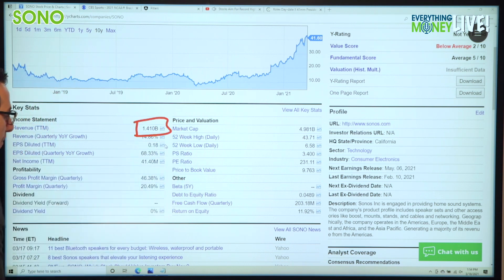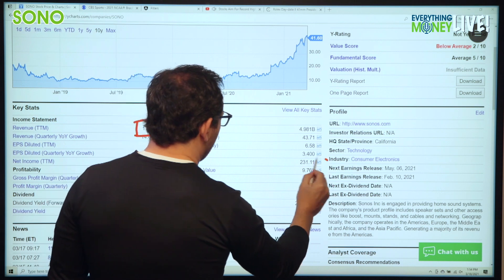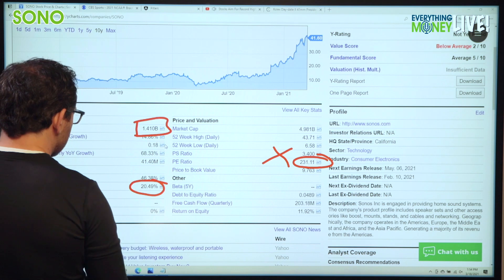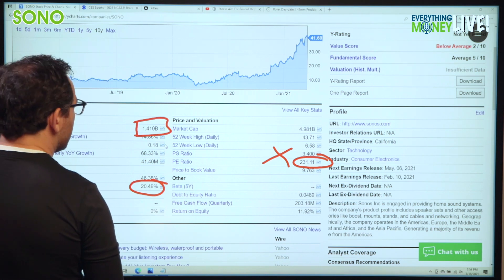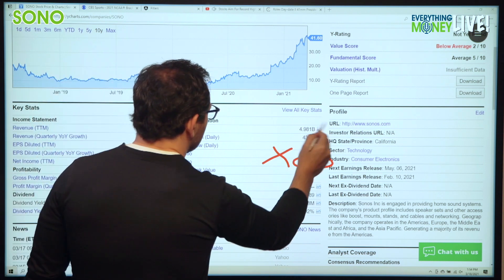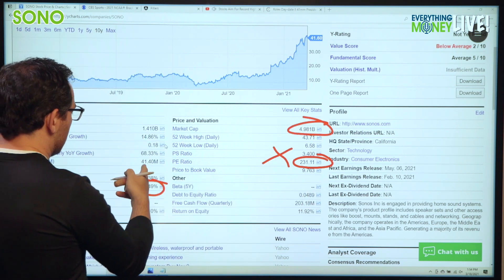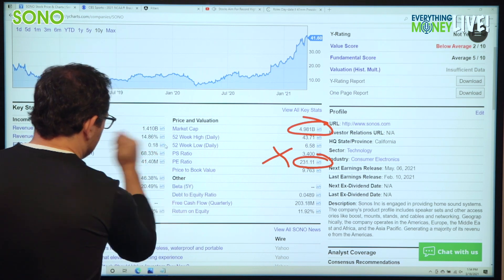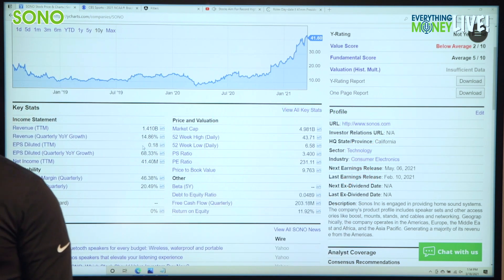Market cap is $5 billion company. We have a PE of 231 — that's an X. Great margin, though: 20.49% in the last quarter. But in the last year, they had a 3% profit margin or so. So not that great there. It's technically an X because it's based on the last year.